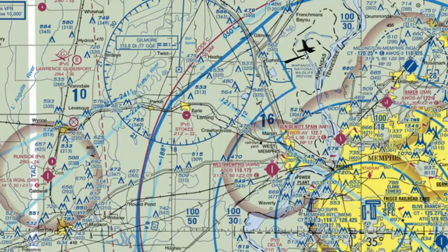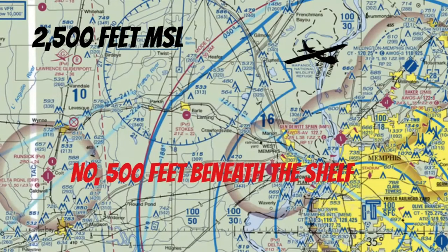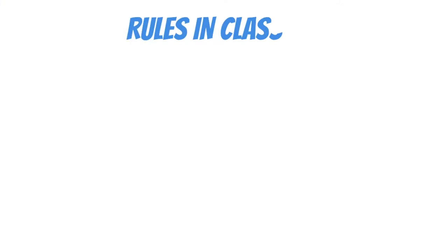Time for a pop quiz. Let's say I'm in this northern section at 2,500 feet MSL. Am I in the Class Bravo airspace? The answer is no — I'm 500 feet beneath the shelf since this section starts at 3,000 feet. Now let's take a look at some of the rules in Class B airspace.